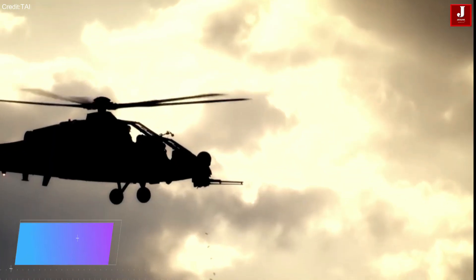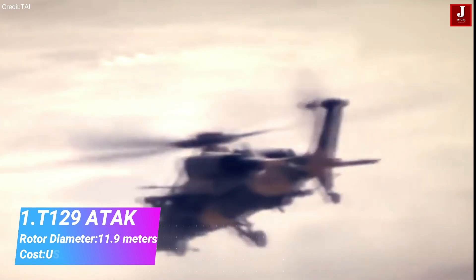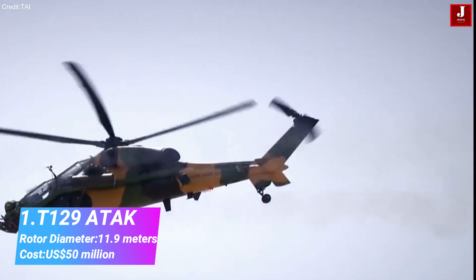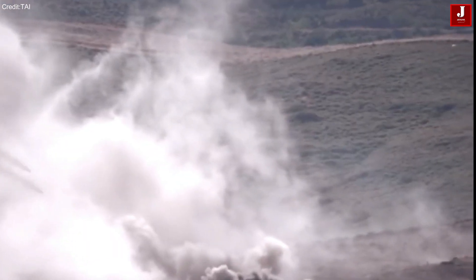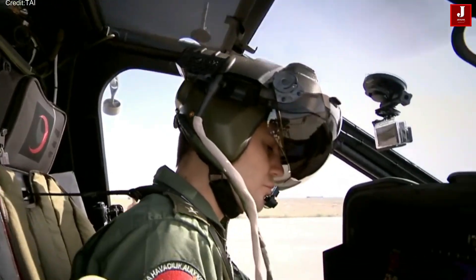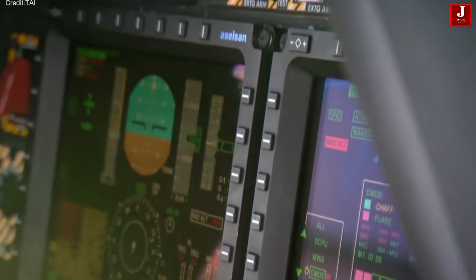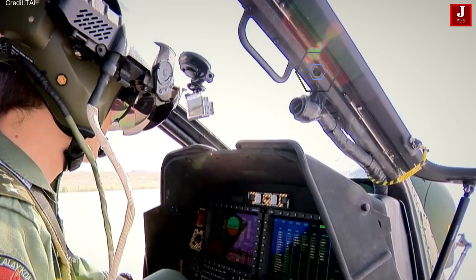The T-129 is a highly advanced multirole combat helicopter developed by Turkish Aerospace Industries in collaboration with AgustaWestland. It is designed for reconnaissance, anti-tank warfare, and close air support. The T-129 features advanced avionics, a powerful engine, and advanced weapon systems, including laser-guided missiles and rockets.